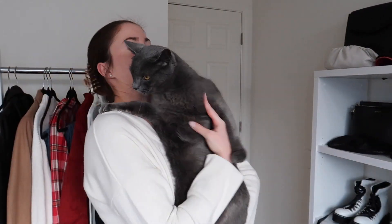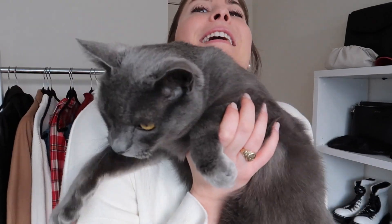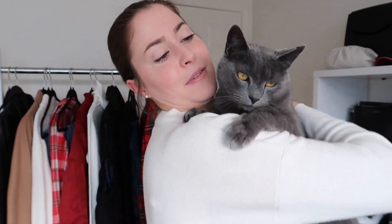I just felt something fuzzy touch my leg — it's Pickles! He was just sniffing my leg. Say hi, Pickles. This is my cat. He helps me work from home.